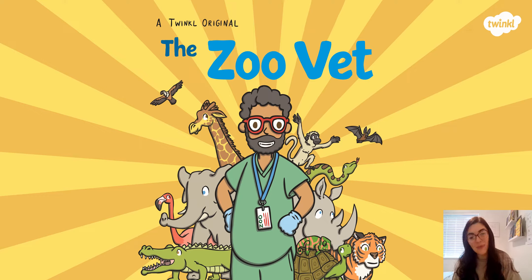Good morning everybody and welcome to Monday's English lesson. This week we're going to be continuing to talk about people who help us, and we're going to start by looking at different jobs today.